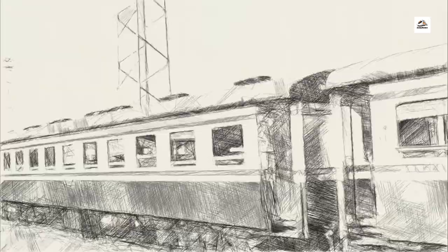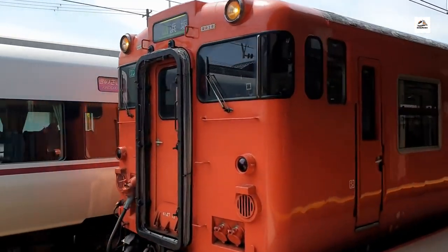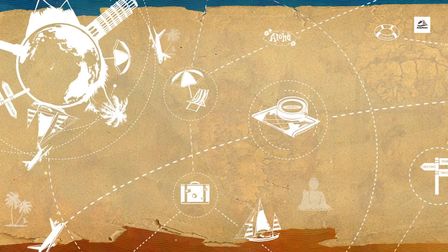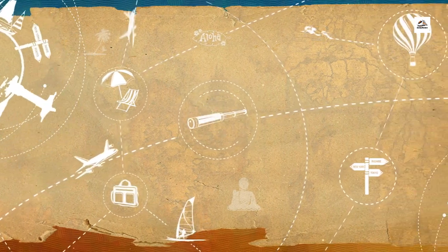Onboard Art Exhibitions. Step aboard the Aomori Railway and immerse yourself in a moving art exhibition. Unknown to many, certain train carriages feature rotating displays of contemporary and traditional artwork, showcasing the talents of local artists. It's a unique fusion of culture and travel that transforms the journey into a captivating visual experience.